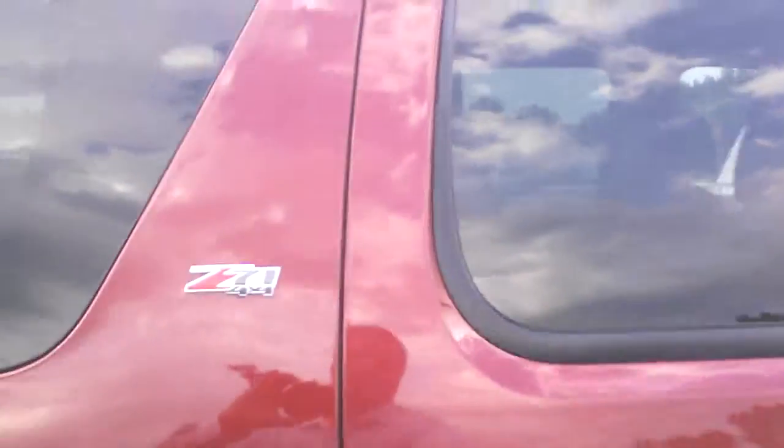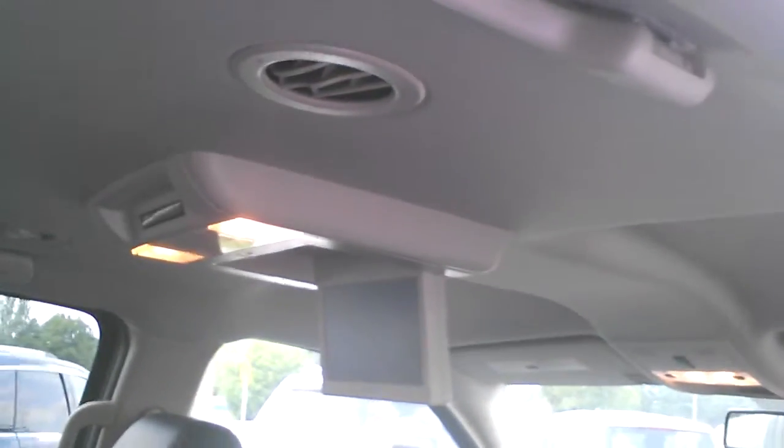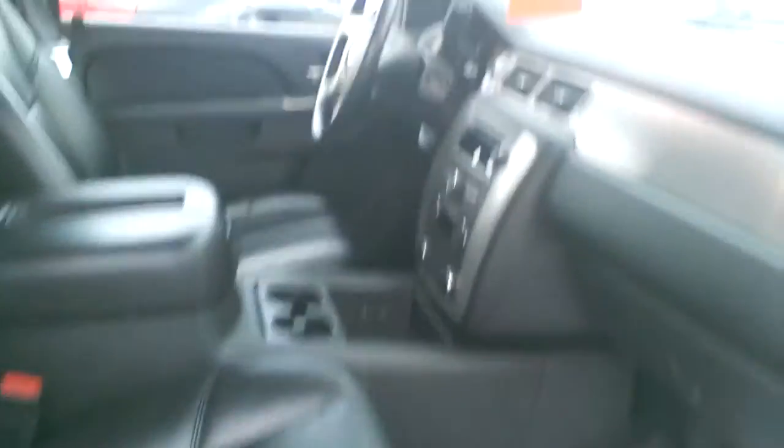It has the leather seats and my favorite — the rear entertainment center, better known as the built-in babysitter. We can put that back, you can have the kids put the earphones on, watch the DVD, while you're listening to your own station in front or listen to your own CD.